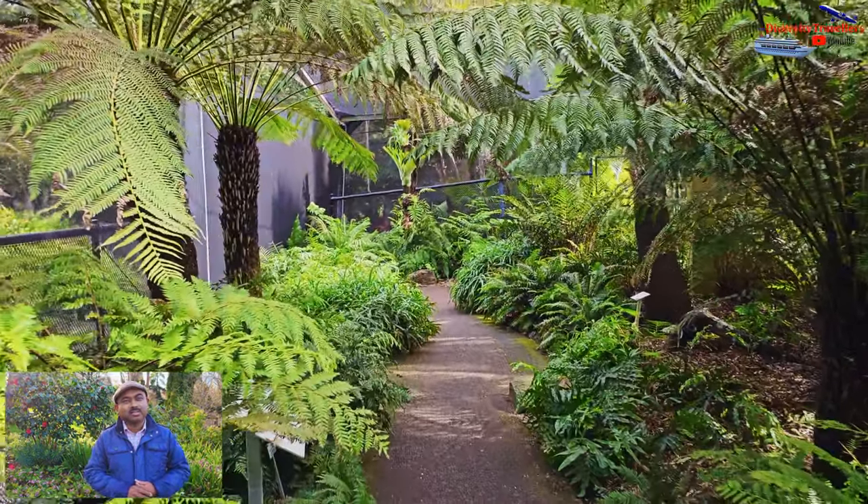Although 8K is not very widely available on television, computers or phones, we are trying to capture as high a resolution as possible. Particularly when we visit natural beauty, plantations or animals, we try to capture with these new devices because these subjects are very well suited for recording in 8K and 4K. We tried our best to capture Mount Coot-tha Botanical Garden and hope you will enjoy this episode.